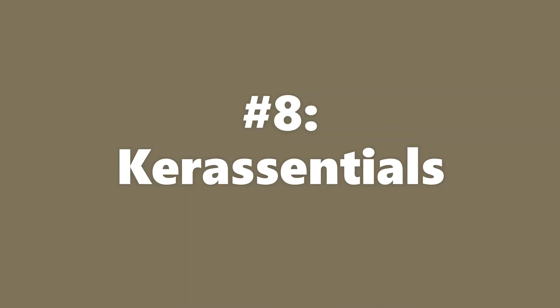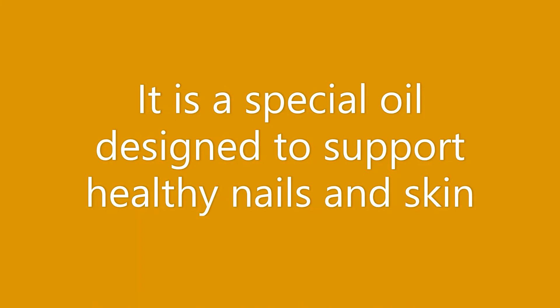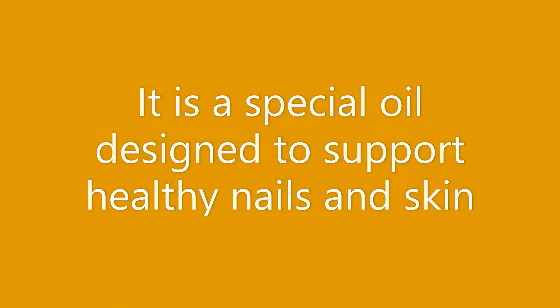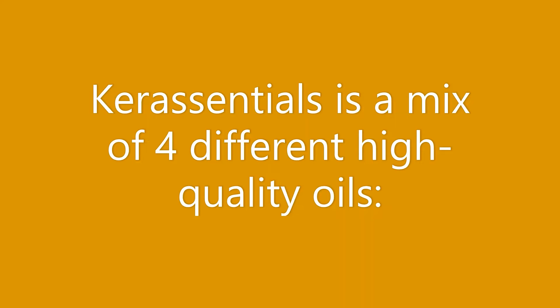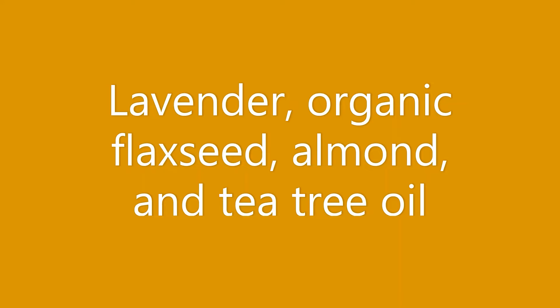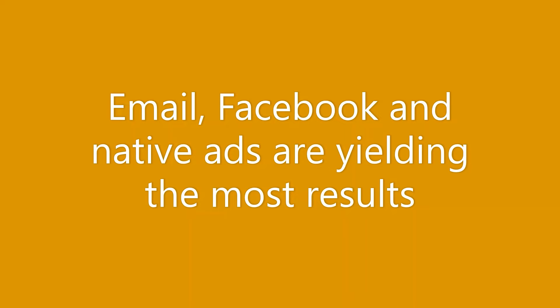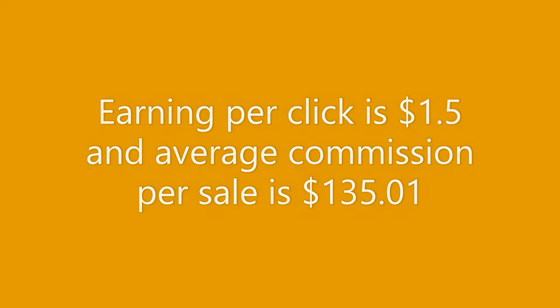Our eighth most performing offer for November 2022 is Cure Essentials. Cure Essentials is a fungal treatment — a special oil designed to support healthy nails and skin. You could sell it as a solution for fungus-free and flawless nails and skin. Cure Essentials is a mix of four different high quality oils: lavender, organic flaxseed, almond, and tea tree oil. Email, Facebook, and native ads are yielding the most results. Earning per click is $1.50 and average commission per sale is $135.